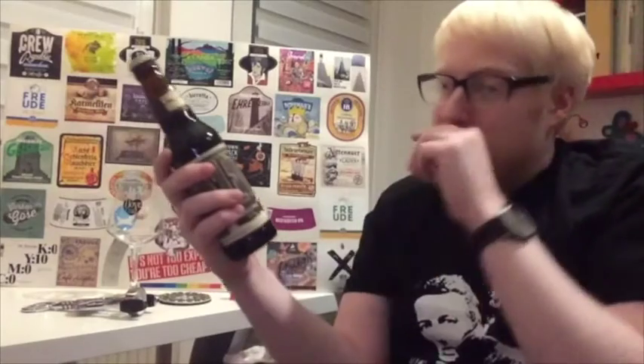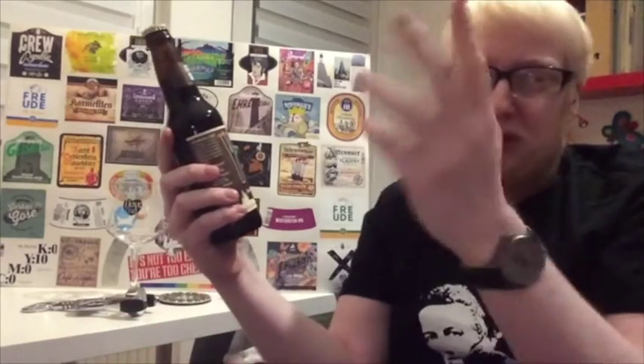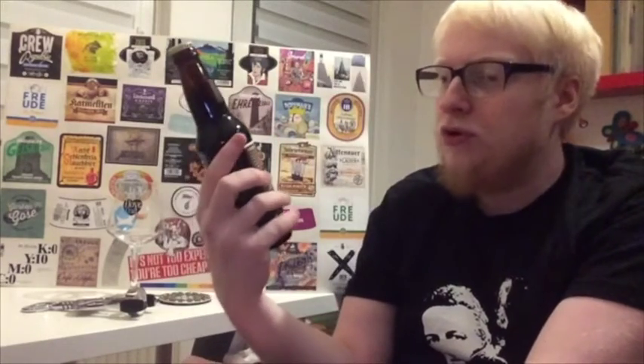I saw this on Beer Gym and thought it's a really good price for what it is, I'll give it a try and see if it's worthy of its praise. If you go into the beer review websites, it does have a good score overall.